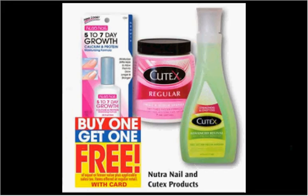To go with that nail polish, maybe you need some nail polish remover. All the Nutri Nail and Q-Tex nail polish removing products are on sale — buy one, get the second one free.